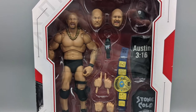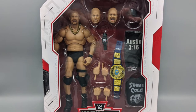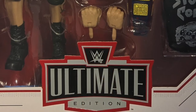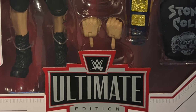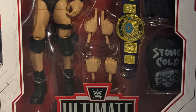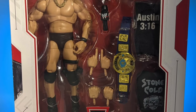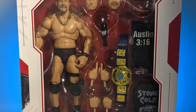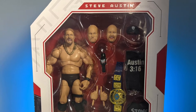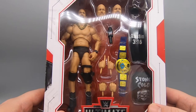So we've got an Ultimate Edition Steve Austin — what does that mean? It looks like he has a couple of extra points of articulation and some extra hands. He comes with three pairs of hands, like the Ric Flair one we saw before: holding hands, pointing fingers, and a couple of fists for punching action. Don't depend on Mattel to give you middle fingers for Steve Austin, even though this is obviously a collectible and they charged enough for it.